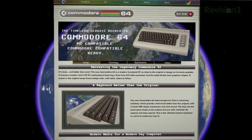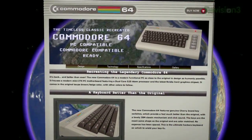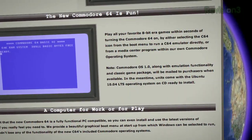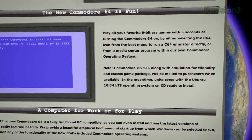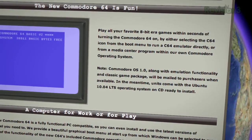One big note: Commodore OS 1.0 along with emulation functionality and a classic game package will be mailed to purchasers when available. In the meantime, units come with Ubuntu 10.04 LTS on CD, ready to install — meaning you're not getting the Commodore OS when it ships; you're getting the OS later and the hardware now. They've also got some VIC-20-style computers and keyboard offerings. Figure $250 to $900 for the new Commodore 64.